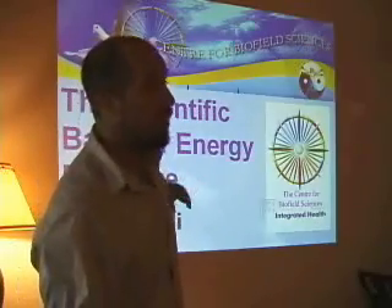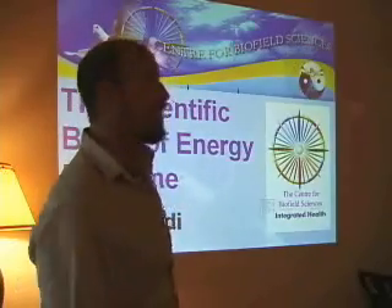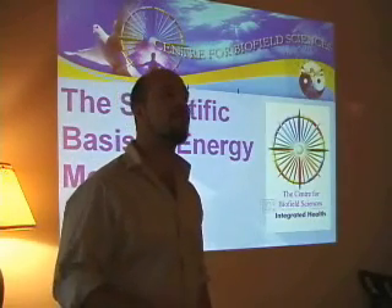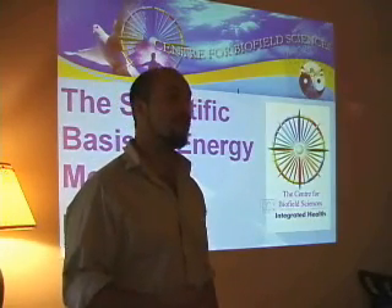My name is Mark Abadi, for those of you who are new to me. We're going to talk about the scientific basis of energy medicine. It's based a lot on a book by a guy called James Oshman. The references will be at the end, you'll see a lot of the work.